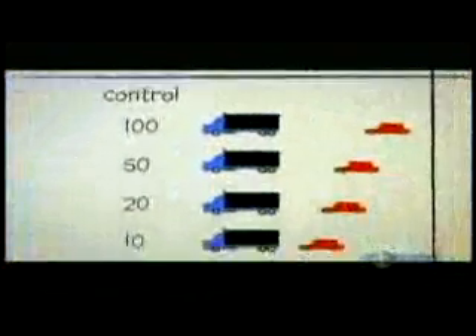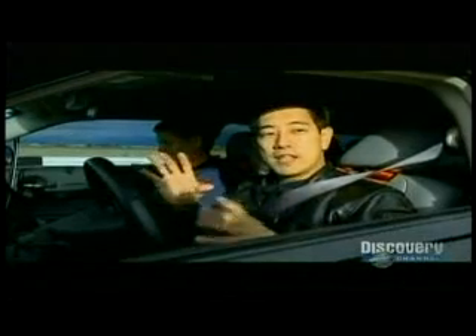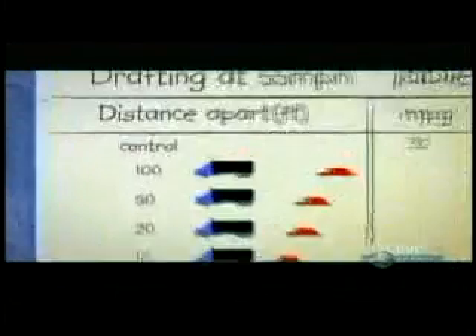Once the fuel gauge is in place, Grant will make several runs behind the rig at 55 miles an hour, working his way incrementally from 100 feet down to 2 feet. But first up, it's the baseline. This will be our control test — I'm going to drive along and measure data for half a mile to see how much fuel I'm using with nothing in front of me. With Andrew riding shotgun, Grant puts the pedal to the metal. Andrew crunches the numbers, and it turns out that driving at 55 miles per hour gave a fuel consumption of 32 miles per gallon.